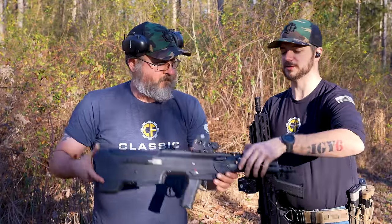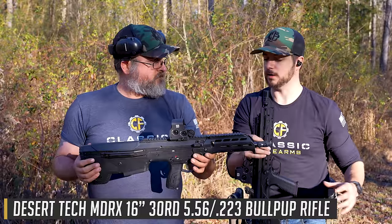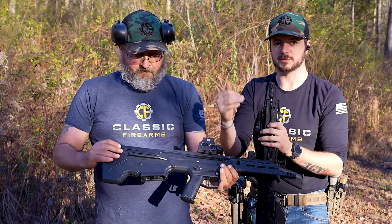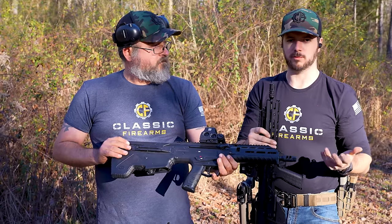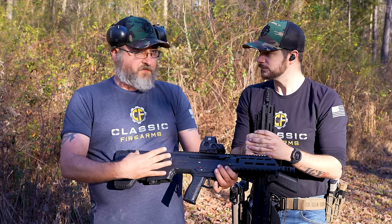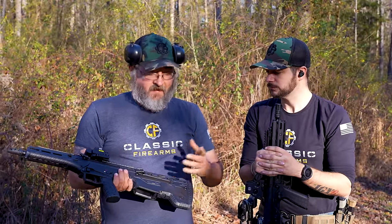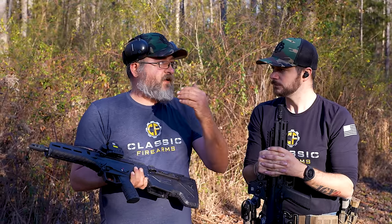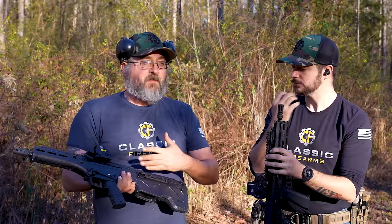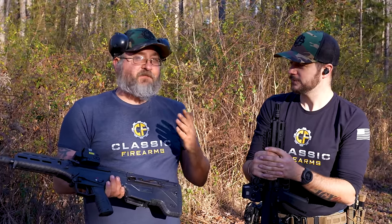From Desert Tech, this is the MDRX — a pretty unique rifle. Some bullpups eject to the side, but this one is completely ambidextrous. Without any tools you can switch which side the gun extracts its spent casings on, and it shoots the casing forward away from the shooter. The extractor is built into a plate with a spring-loaded tab, and a scissor-type extractor on the bolt pushes the case forward and out through the ejection port.